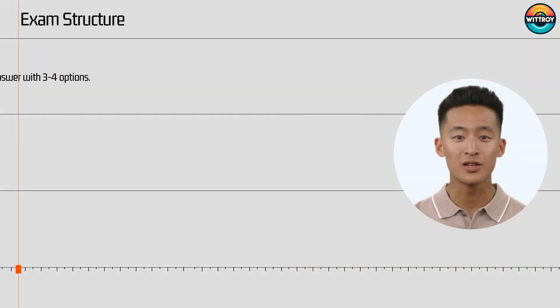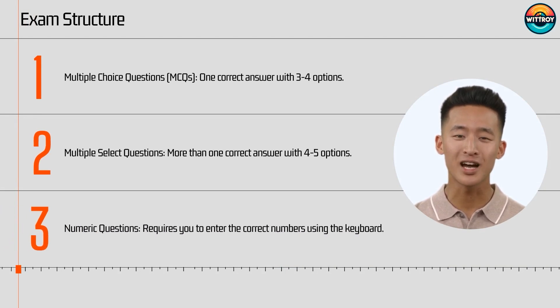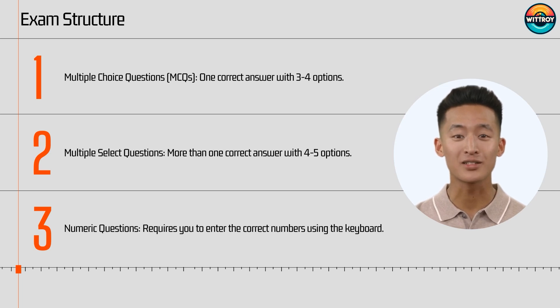The theory exam lasts for 180 minutes and includes 85 questions, including calculations related to voltage drop and maximum demand. To pass, you need to score at least 60%. The exam includes different types of questions: multiple choice questions (MCQs) with one correct answer and three to four options.